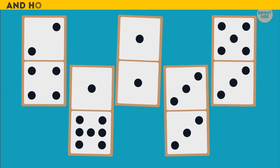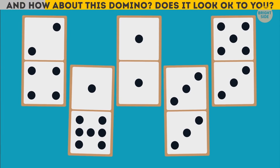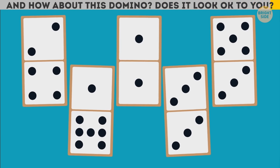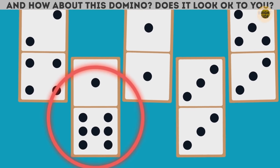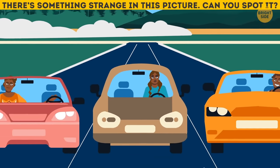And how about this domino? Does it look okay to you? A domino can have a maximum of six dots on each of its sides. There's something strange in this picture — can you spot it?